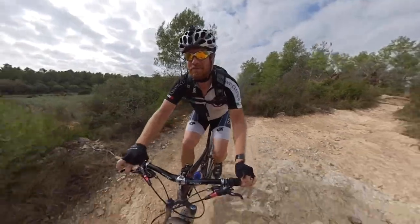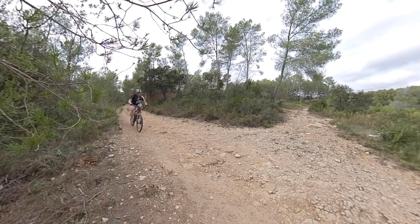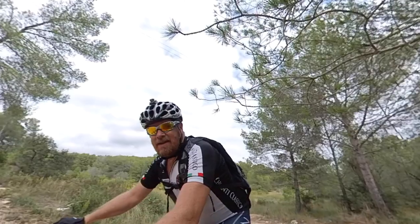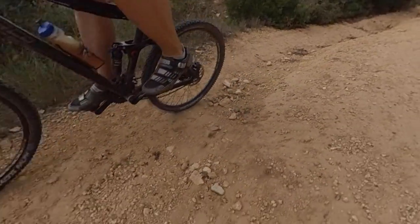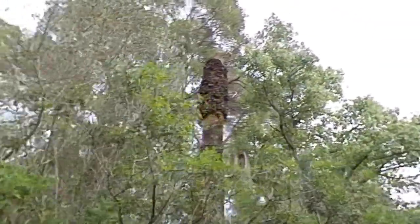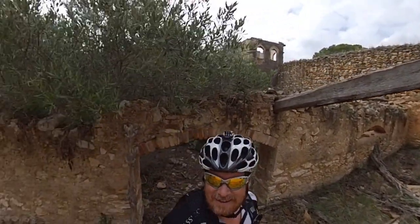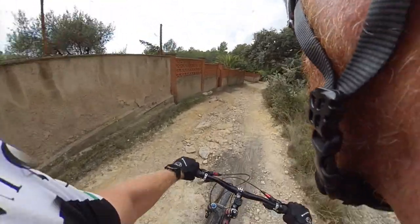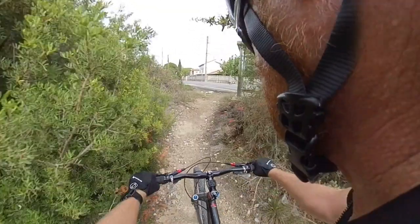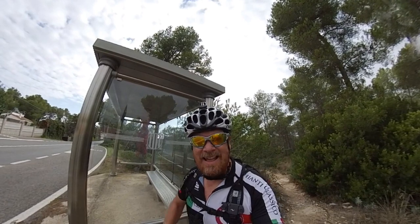Everything seems intact. I guess this concludes our ride for today. Mostly highway back, so I'll catch you on the flip side.